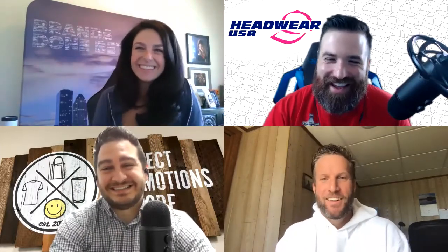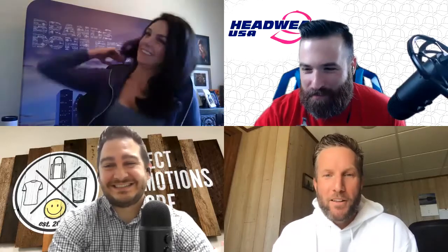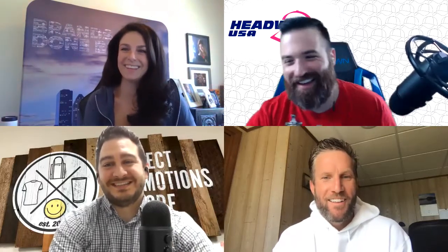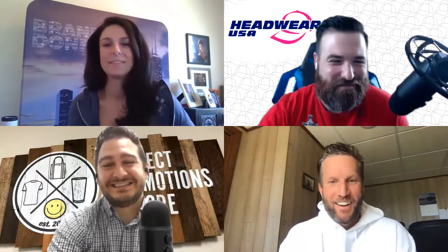Also joining today as our special guest is CJ Schmidt of Hit Promo. CJ is joining from the Upper Peninsula in Escanaba, Michigan, where he's been hanging out for about a month. He's normally from the Florida area — the lower peninsula, way low.